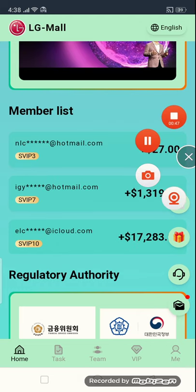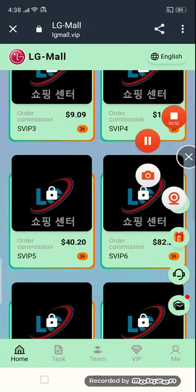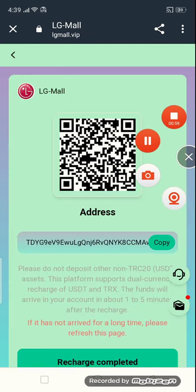Here you have to see this — this is the already required authority partner. The first section is how to get recharged. Simply you have to click the recharge button, then just copy this address and open your wallet.